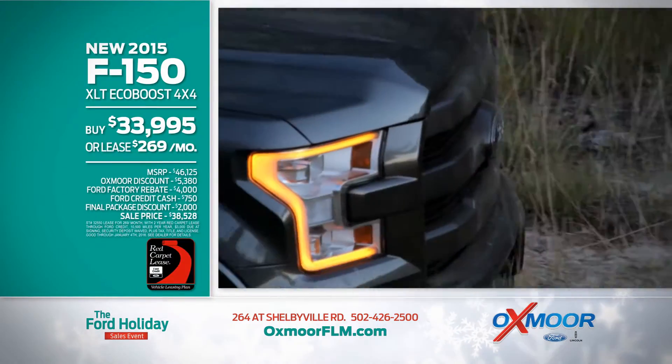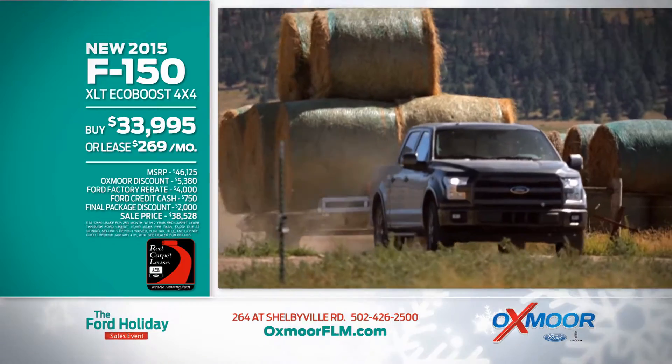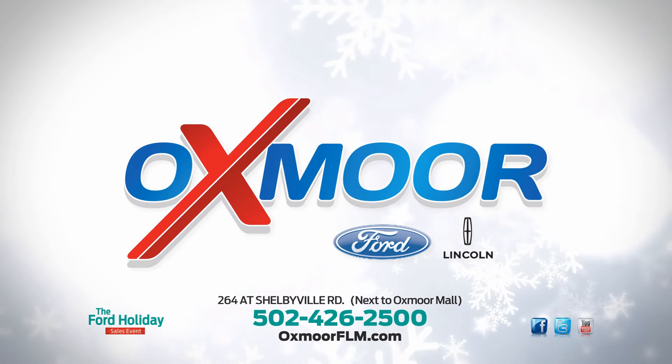New 2015 Ford F-150 4x4 XLT, buy for $33,995 or lease for $2.69 per month! The Ford Holiday Sales Event! Now through January 4th at Oxmoor Ford Lincoln on Shelbyville Road and OxmoorFLM.com!